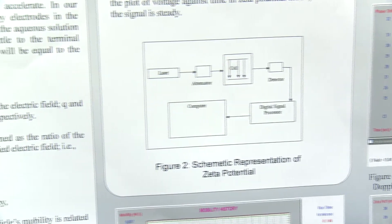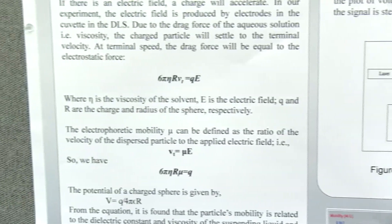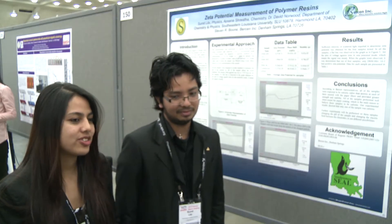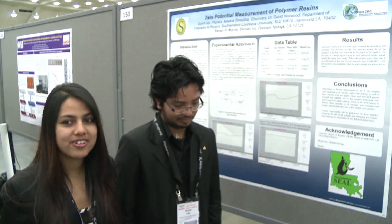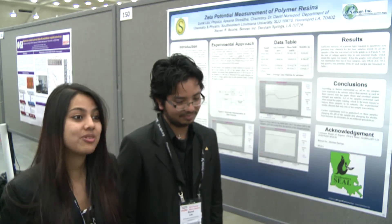We're from a small college and we are only undergrad students — we don't have graduate students, so only undergrads do research. Coming here and seeing posters from graduate students and doctorates was really great.